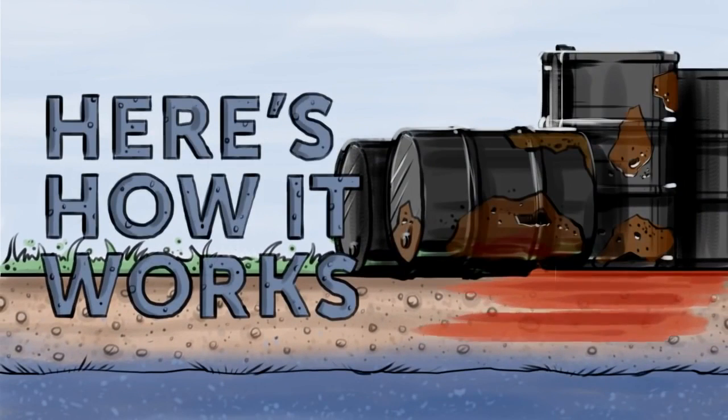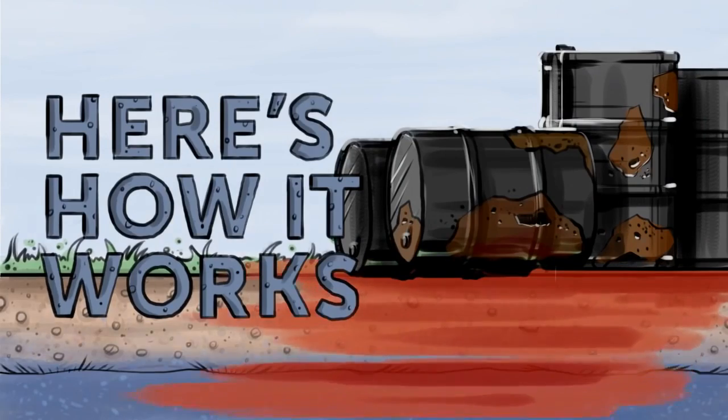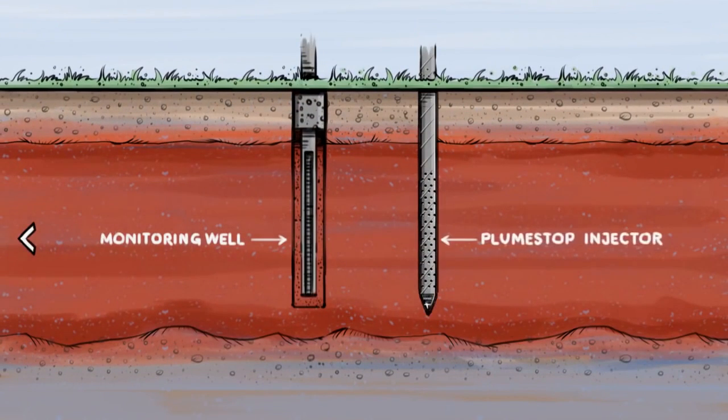This is how it works. Say you have a surface spill that penetrates into a clean groundwater supply. You start by injecting PlumeStop into the subsurface at a low pressure so it evenly coats the majority of the soil matrix.